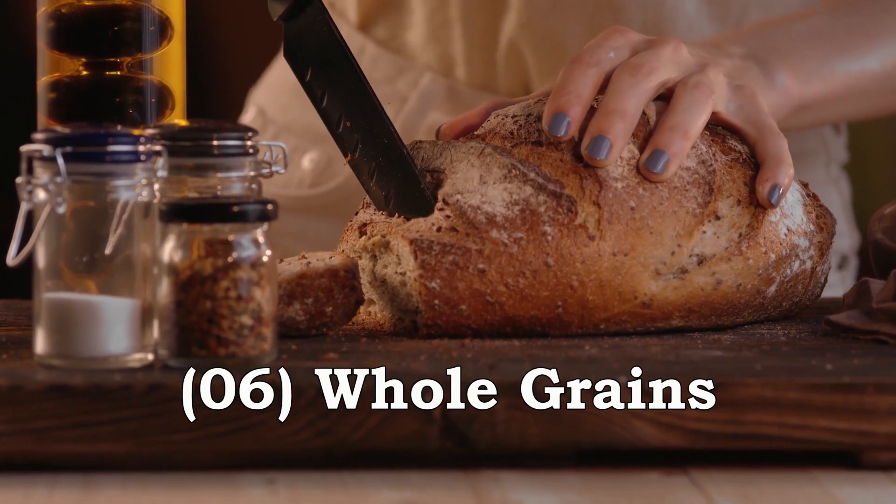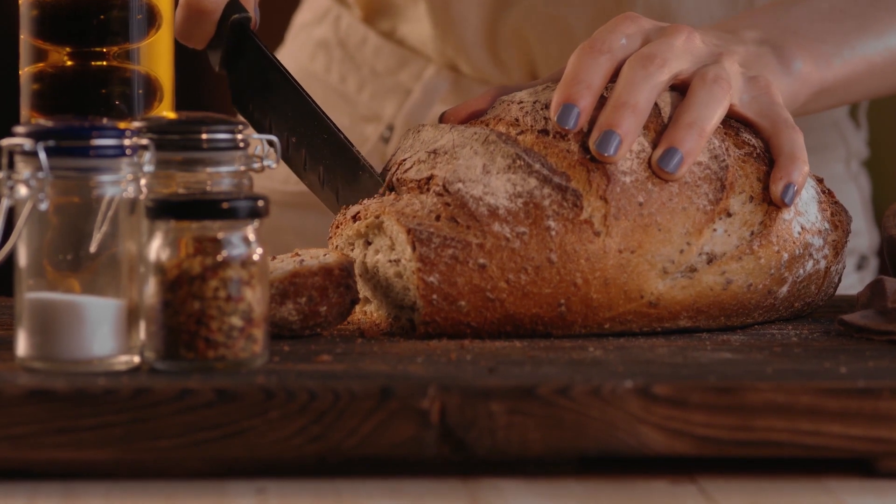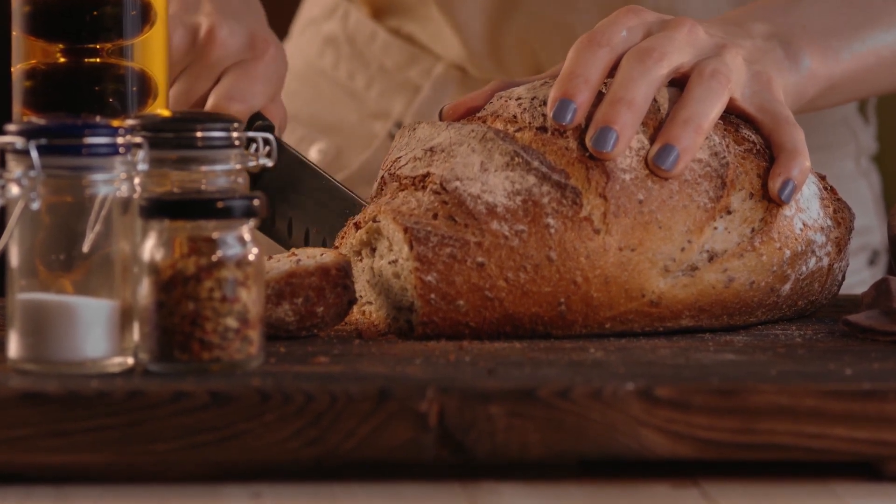Whole Grains like quinoa, brown rice, and whole wheat bread are high in fiber and can help keep you feeling full and satisfied. They may also help reduce belly fat.